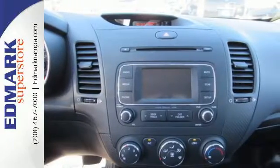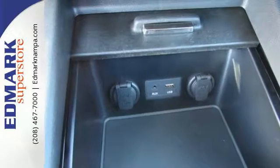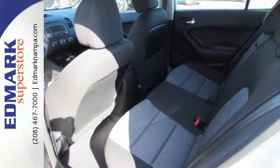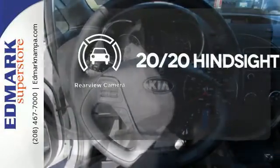Immerse yourself with the crystal clear sound of Sirius XM satellite radio, and appreciate the convenience of Bluetooth and the USB auxiliary input jack. The vehicle stability management offers an enhanced level of vehicle control while accelerating or changing direction. See objects previously out of sight with a rear-view camera.